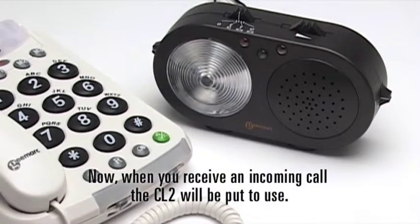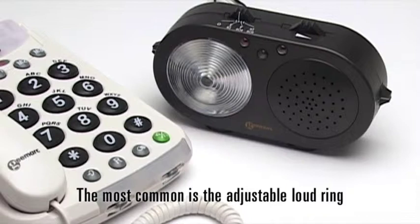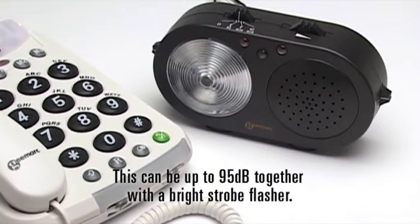When you receive an incoming call, the CL2 will be put to use. You can be alerted in a number of ways. The most common is the adjustable loud ring.